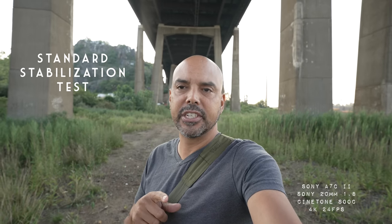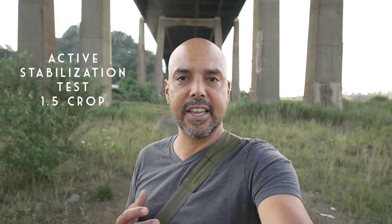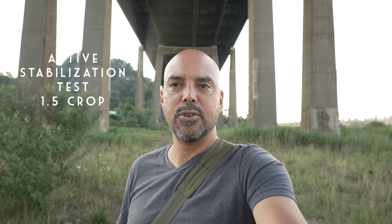Here's a test of the standard stabilization. I'm holding it with a little Manfrotto tripod and walking with the standard — this is what it looks like if you need the wide. Now with active stabilization, if I'm not moving it's pretty steady. You can pan around — welcome to New Jersey. And this is what walking and talking with the Sony A7C active stabilization looks like. I'm holding a little mini tripod up with the 20mm, no ND filter, straight out of the lens.